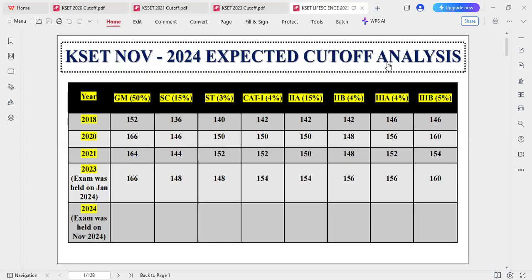Hello everyone. Welcome to my channel Life Science with Me. This is the CSEET November 2024 expected cutoff analysis.